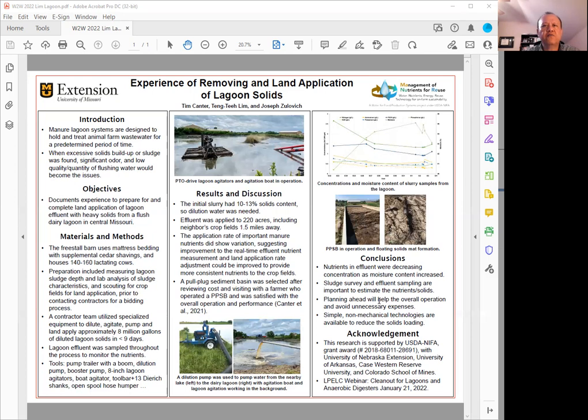Planning ahead will, of course, help with the overall pump out operations and avoid unnecessary expenses. The farm finally selected the pool plot sediment basin because it was relatively simple and easy to reduce the solid loadings. We do have an extension publication on the University of Missouri Extension site documenting some of the details of the pool plot sediment basin, and we are working on getting some of the details of this lagoon pump out experience into another extension publication.